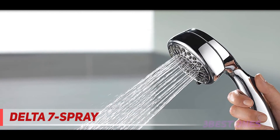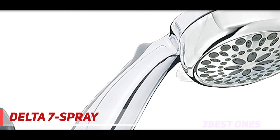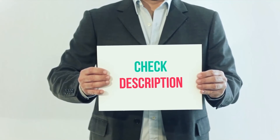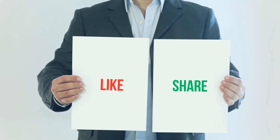Immerse yourself in a steady, intensely powerful full-body spray with forceful streams of water to satisfy all of your showering needs. Massaging jets relieve sore, tired muscles with focused, invigorating jets for the ultimate showering experience. I've included the product links in the description — check them out for more information and the latest price. Thank you for watching. Please subscribe to my channel, leave a like, and share with your friends.